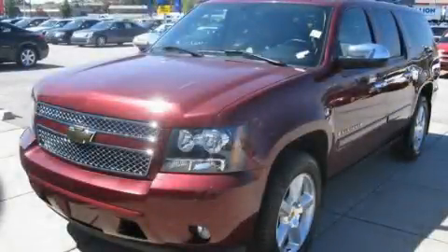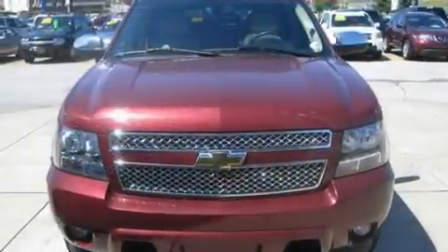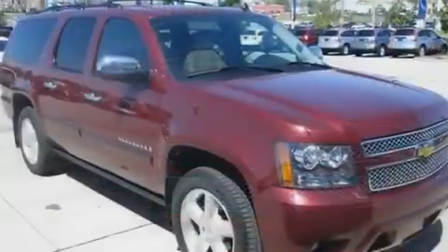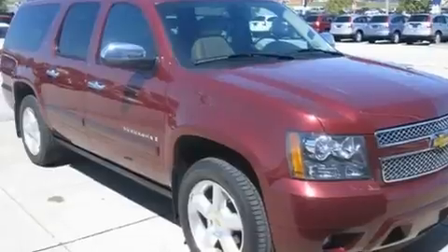This is a 2008 Chevrolet Suburban, a big SUV for big fun. It has a 5.3-liter eight-cylinder engine and a four-speed automatic transmission.